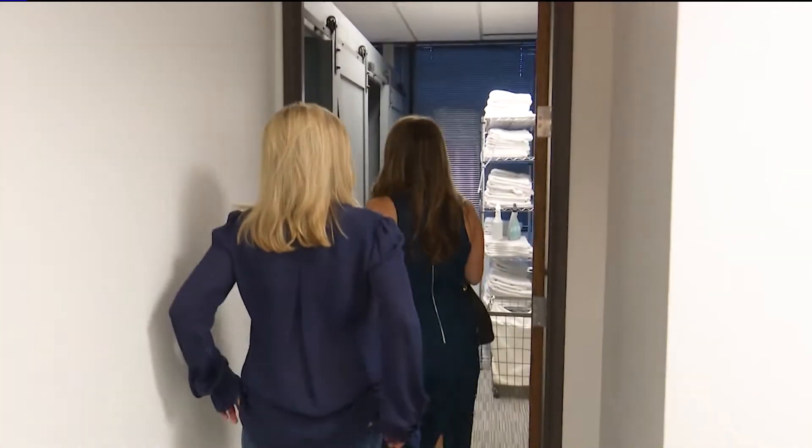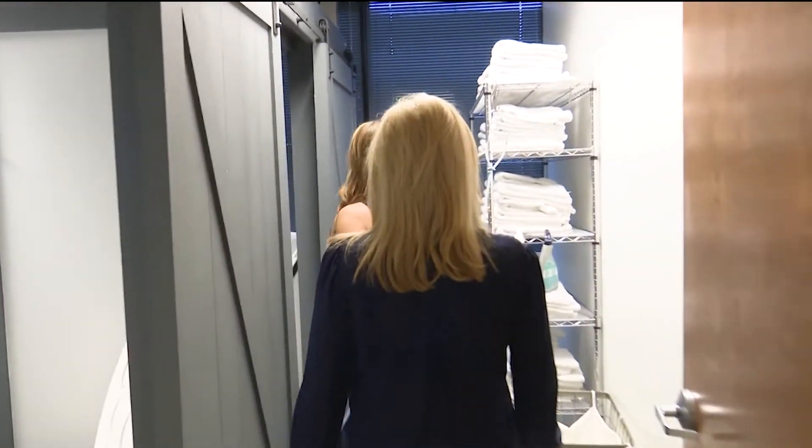Ozone is actually three oxygen molecules put together. Usually oxygen is just two molecules — the one we breathe. When you add a third oxygen molecule, it makes it pretty unstable and also very active. Because it's so unstable, when it gets pushed into your system, the extra oxygen particle gets released and helps in terms of detoxifying your body.